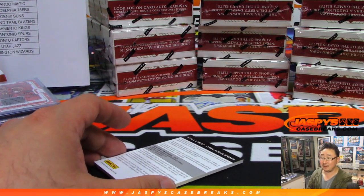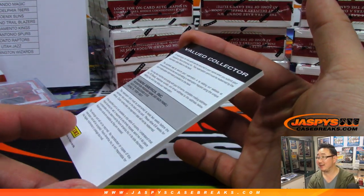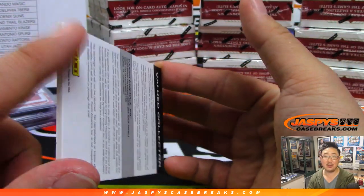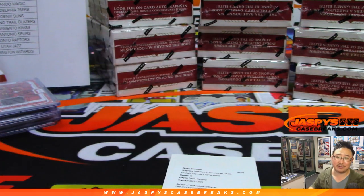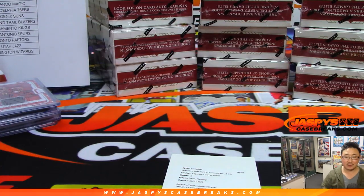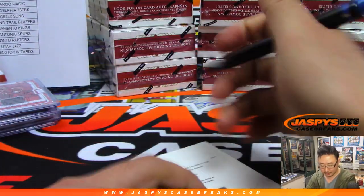Lego Jack guessing Steph Curry. I'm assuming Steph Curry, not Seth Curry, right? It's going to be Danny Manning — Legendary Cornerstones autograph. Clippers, right? So that goes to Jim Gray and the Clip Show.